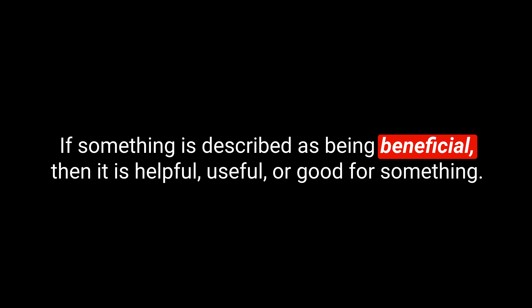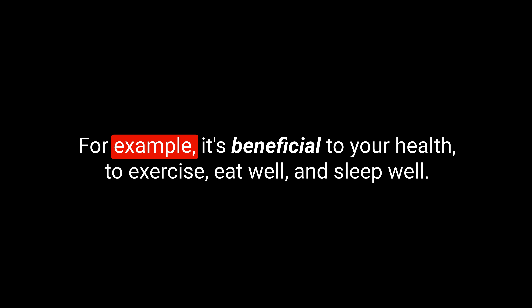Let's kick off today's list with a very beneficial word. It's the word 'beneficial.' Beneficial is an adjective. How do we spell it? B-E-N-E-F-I-C-I-A-L. Beneficial. If something is described as being beneficial, then it is helpful, useful, or good for something.